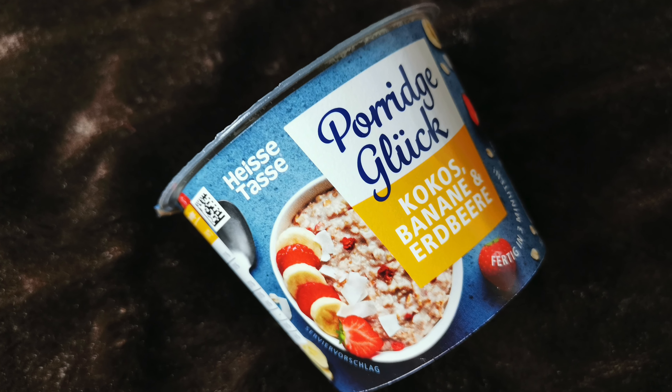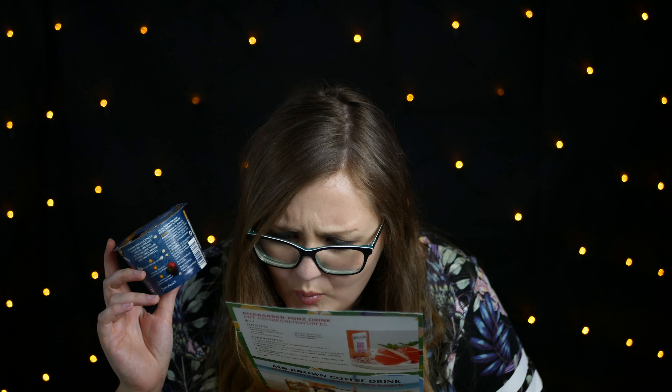Dann haben wir etwas mit Aludeckel – Porridge Glück, heiße Tasse, Kokos, Bananen und Erdbeere. Das hört sich auch gut an – so in der Früh zum Frühstücken. Vor dem Öffnen gut schütteln, kochendes Wasser bis zur Markierung auffüllen, gut umrühren und drei Minuten ziehen lassen. Wenn das gut ist, werde ich mir das vielleicht öfters kaufen. Ich mag Porridge, aber mich regt es immer auf, dass das so lange braucht. 1,59 Euro ist für so ein kleines Produkt eigentlich schon teuer.